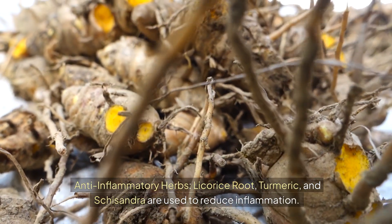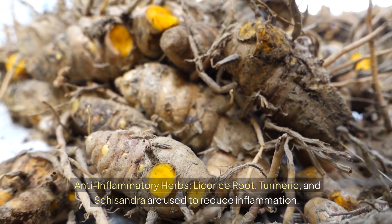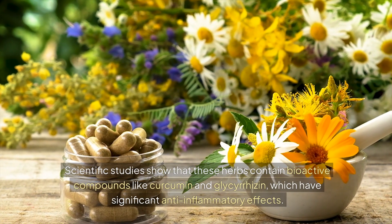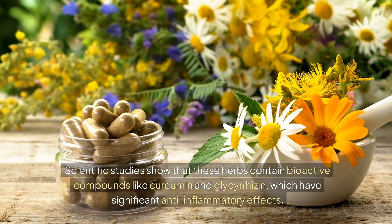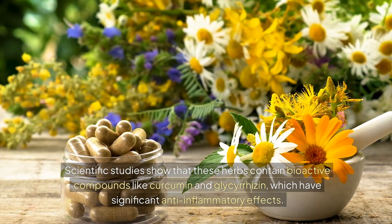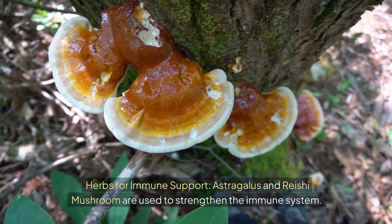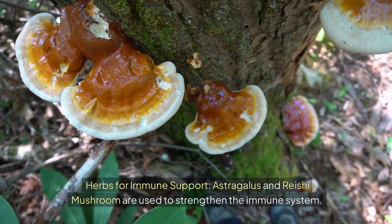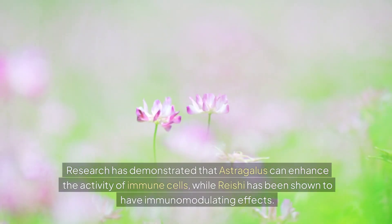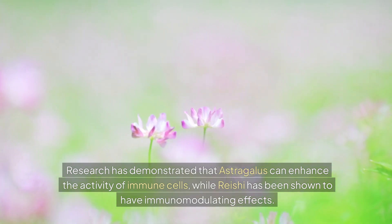Anti-inflammatory herbs: licorice root, turmeric, and schisandra are used to reduce inflammation. Scientific studies show that these herbs contain bioactive compounds like curcumin and glycyrrhizin, which have significant anti-inflammatory effects. Herbs for immune support: astragalus and reishi mushroom are used to strengthen the immune system. Research has demonstrated that astragalus can enhance the activity of immune cells, while reishi has been shown to have immunomodulating effects.